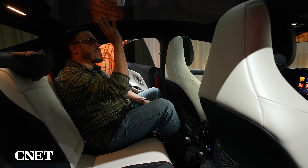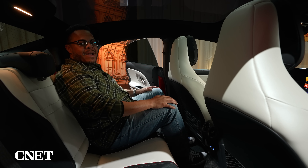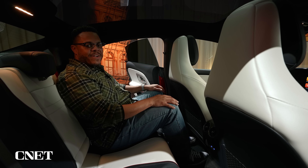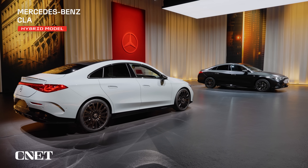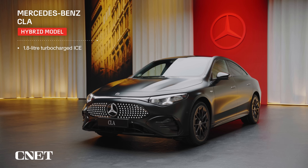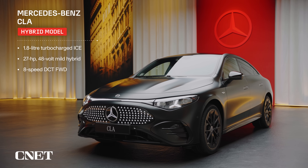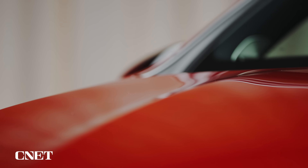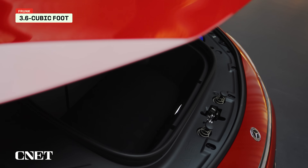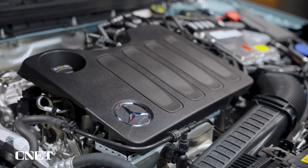Every CLA comes standard with a glass roof, so there's not a thick headliner above you — you have a lot of space to spread out, just make sure you don't bonk your head getting out. Shortly after launch, a mild hybrid model will join the lineup with a turbocharged 1.8-liter gasoline engine, a small 27-horsepower electric motor, and an 8-speed dual-clutch transmission in a front-wheel drive configuration. The CLA with EQ technology will be the first modern Mercedes with a frunk, featuring an approximately carry-on bag size 3.6 cubic foot storage bin under its hood, while the hybrid model fills that space with the gasoline engine.